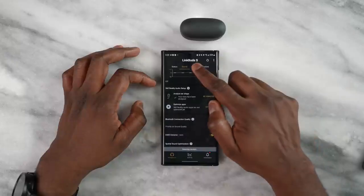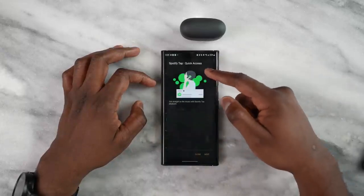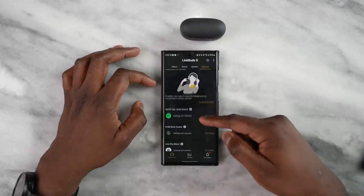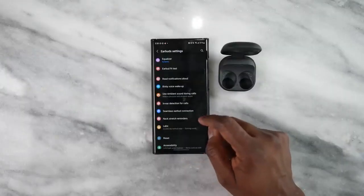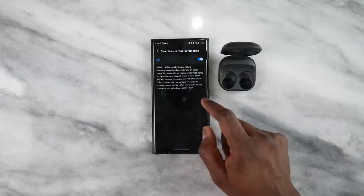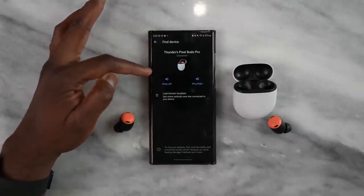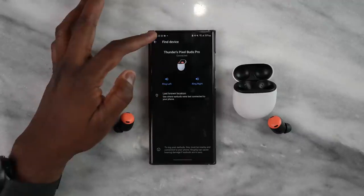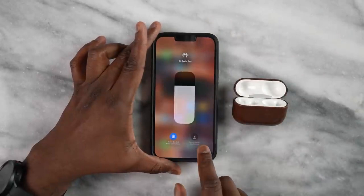Looking at the companion apps: the Link Buds S has the most robust application, featuring adaptive ANC, highly customizable EQs, a ton of features, and Speak to Chat. The Galaxy Buds 2 Pro has the second best app - very robust with ANC, transparency, game options, and EQ settings. The Pixel Buds Pro app is third - decent but not as robust, with an automatic volume EQ you can't manually adjust. The AirPods Pro has no dedicated app, just volume controls.